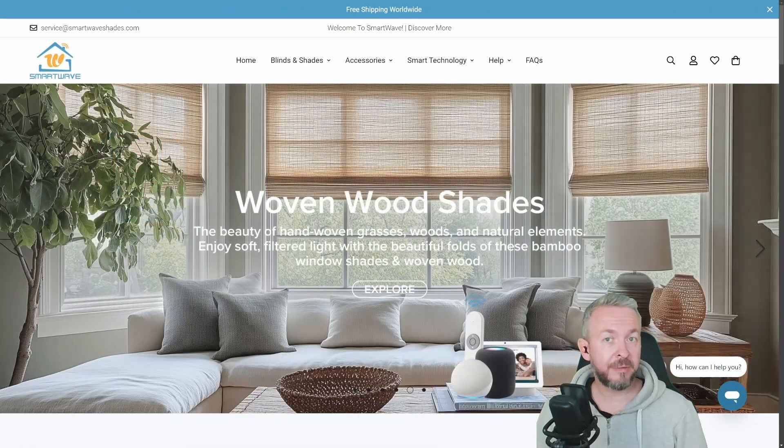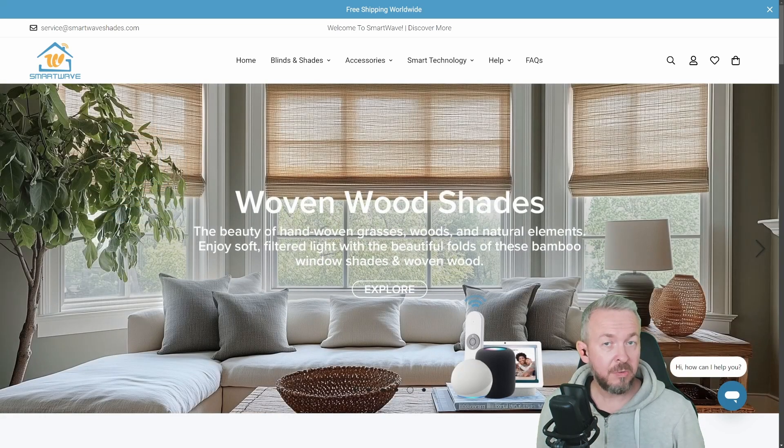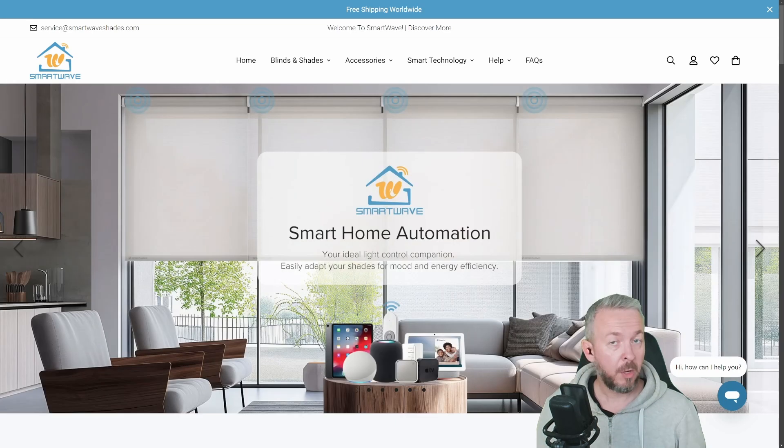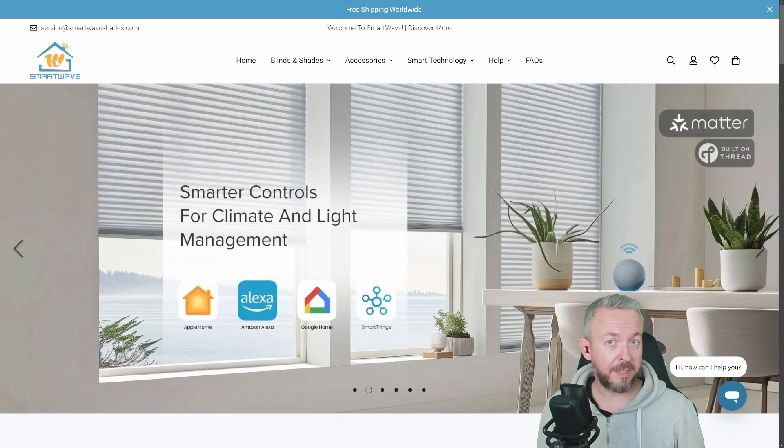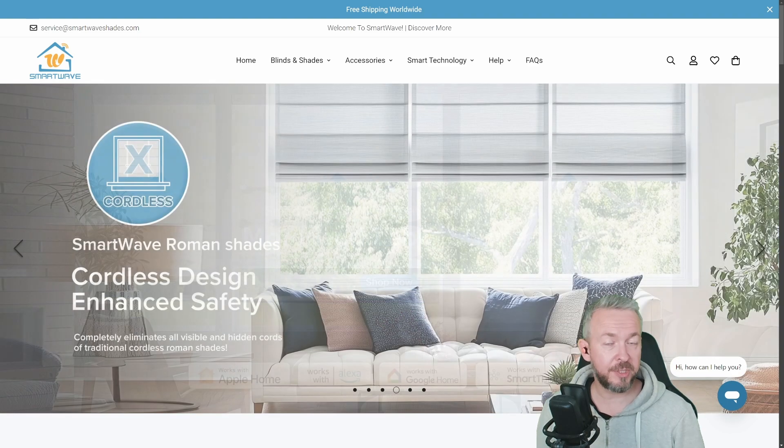There are also smart shades available directly in some shops, but in terms of customizing them in terms of color, size, etc., you are stuck with what they are selling. On the other hand, if you want to protect your home and customize it to your liking in terms of color, style, indoor, outdoor, then you are better off with companies such as Smart Wave Shades.